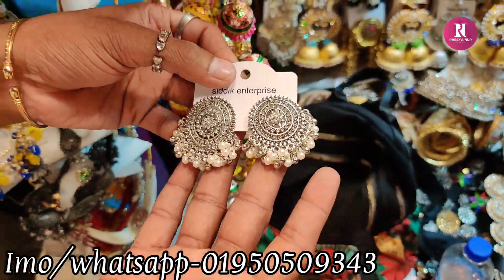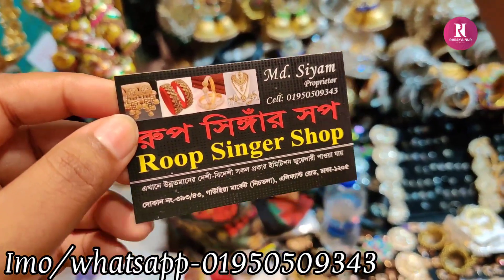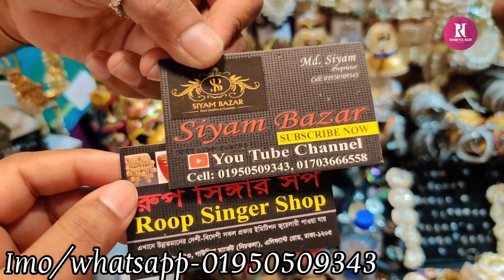I'm giving my address — if you want, give me the address and I'll show you. If you want to subscribe, friends, keep watching my channel.